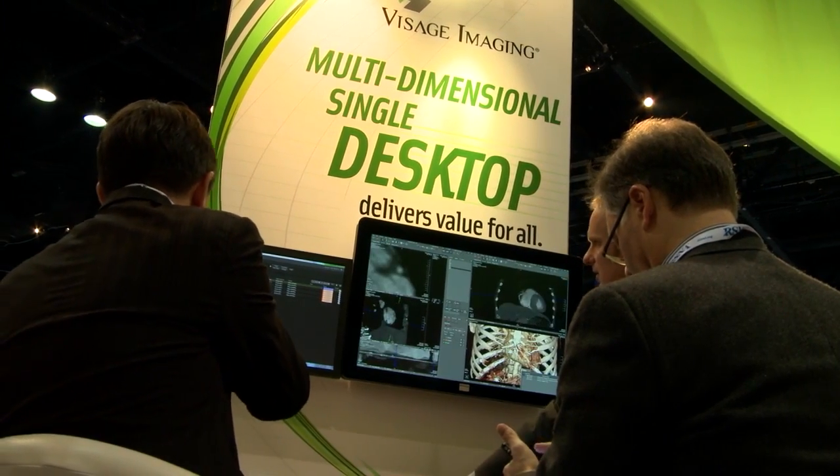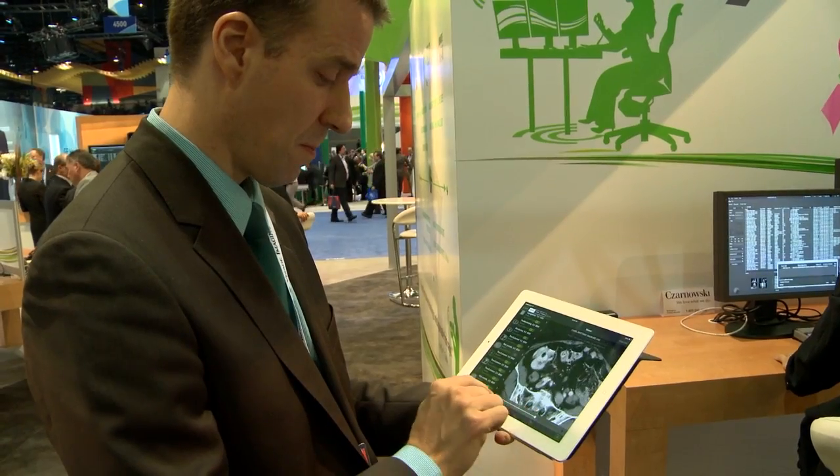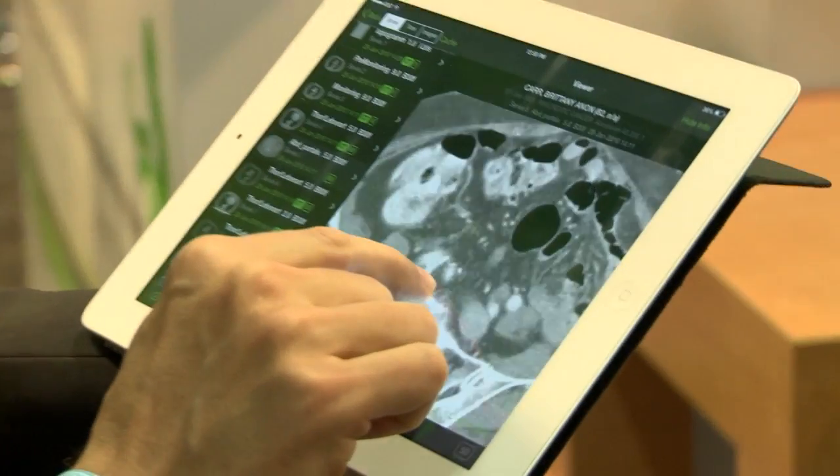What we're able to do is provide radiologists and their customers, the referring physicians, with a thin client viewing solution that provides tremendous capability, overcoming the legacy limitations of the past.